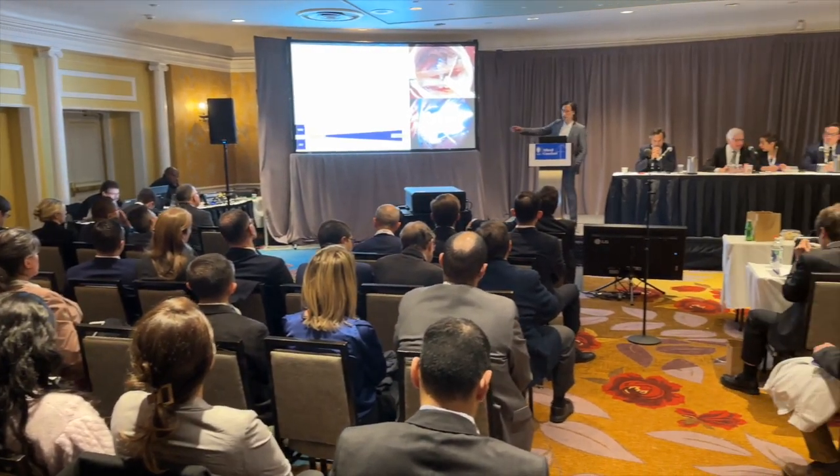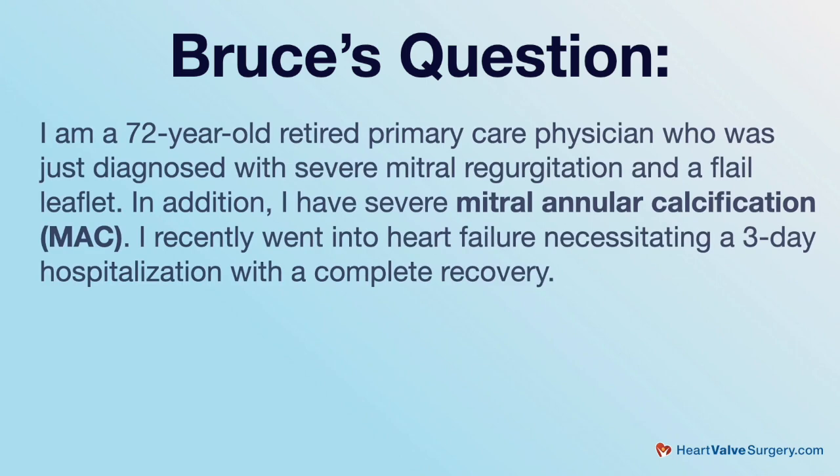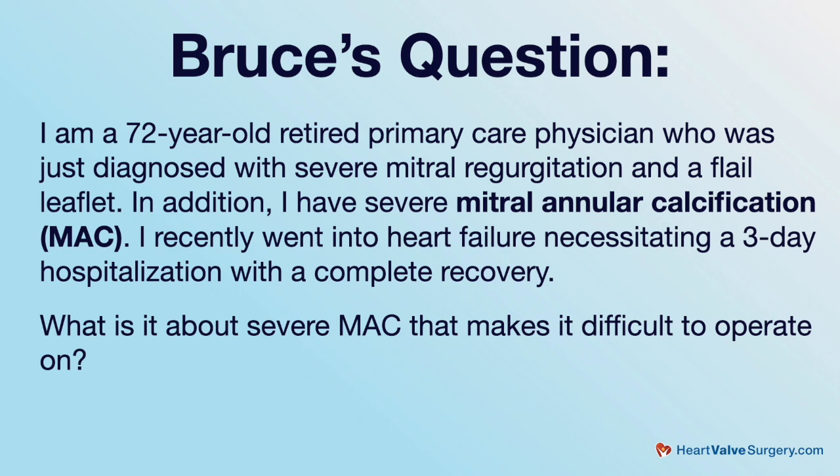A lot of great research is coming out, new data, and we're also getting questions from patients all over the world. We got a special one for you because you're so skilled in mitral valve surgery. This comes in from Bruce and he says: I am a 72-year-old retired primary care physician who was just diagnosed with severe mitral regurgitation and a flail leaflet. In addition, I have severe mitral annular calcification or MAC. I recently went into heart failure necessitating a three-day hospitalization with a complete recovery. What is it about severe MAC that makes it difficult to operate on?